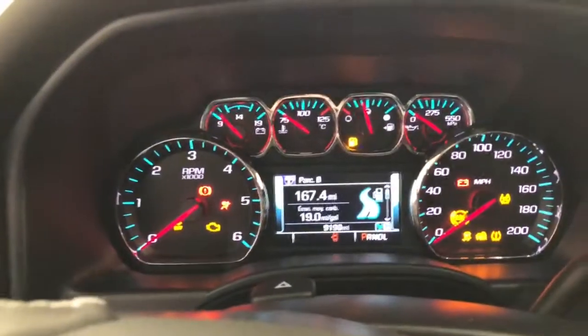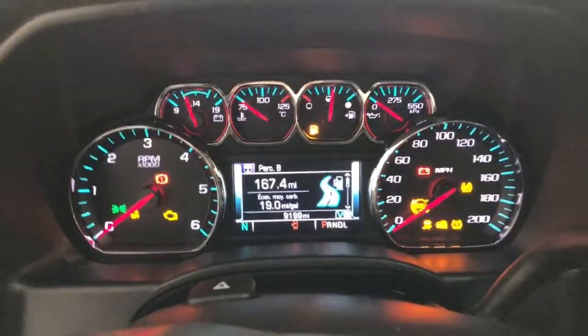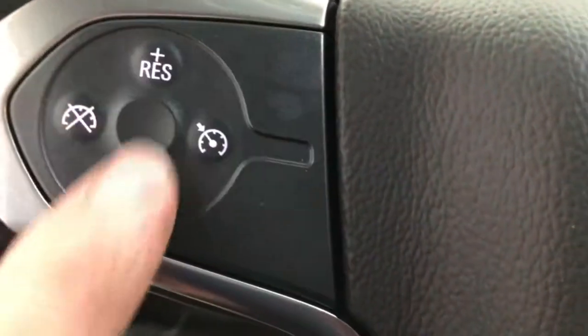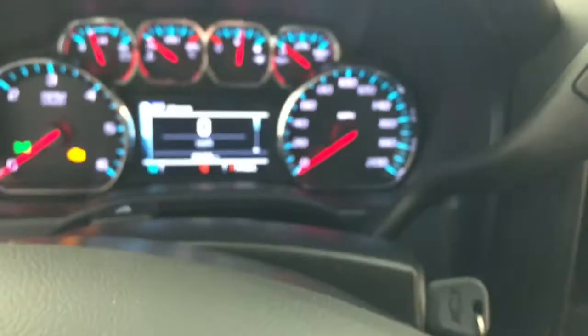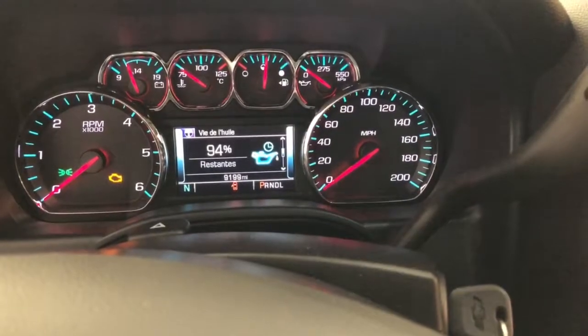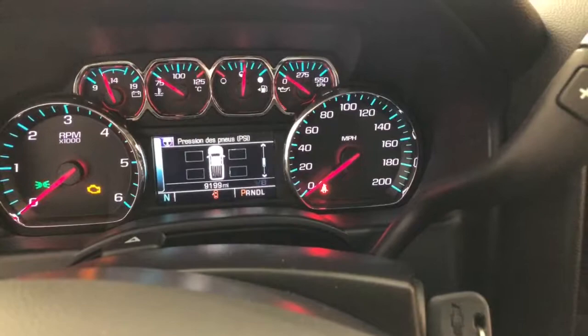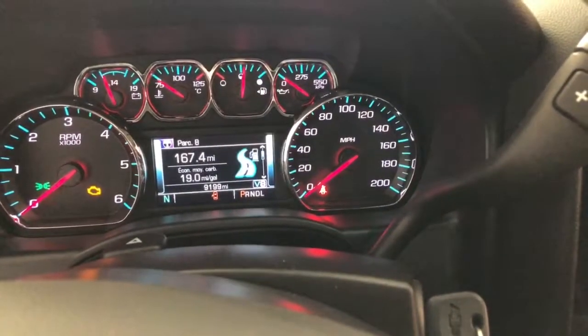Jump up in here and light the instrument panel up. The current mileage is 9,199 miles. On your steering wheel, you have your cruise control settings. Over here you have your voice recognition, along with the controls for your display screen — scrolling through: wheel life, miles to empty, current mileage, tire pressures, all that information.